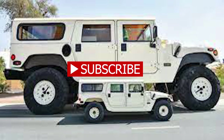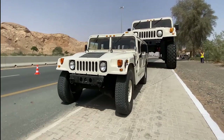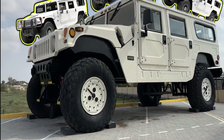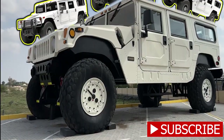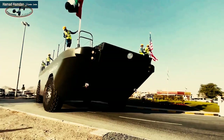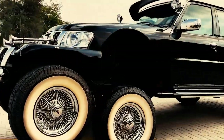In the realm of opulence and luxury, size does matter. But what if size and luxury came together in an unexpected way? Imagine a vehicle so vast it houses an apartment within its sleek metallic frame. The world's biggest car is not just a car — it's a home on wheels.